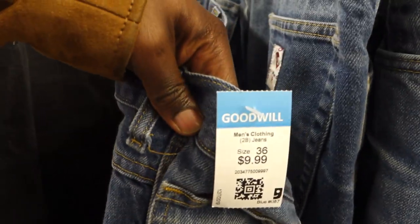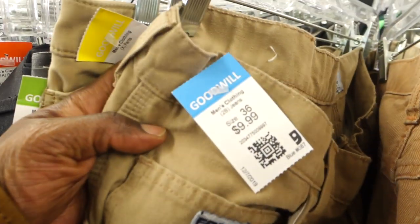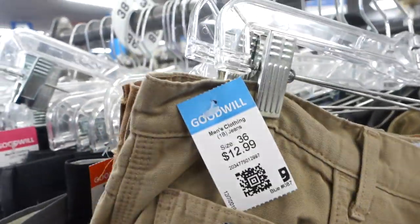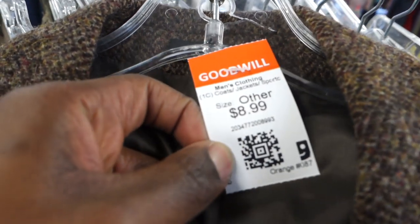This is just a heads-up for you guys — these Tyndale jeans were asking 10 to 13 dollars, which is way too expensive for me. I'll probably come back on a half-off day or dollar day. These jeans usually sell for about 25 to 30 dollars, so if you come across them and that price range works for your profit margin, definitely check them out. There were about six pairs there, so I'll definitely come back for those.